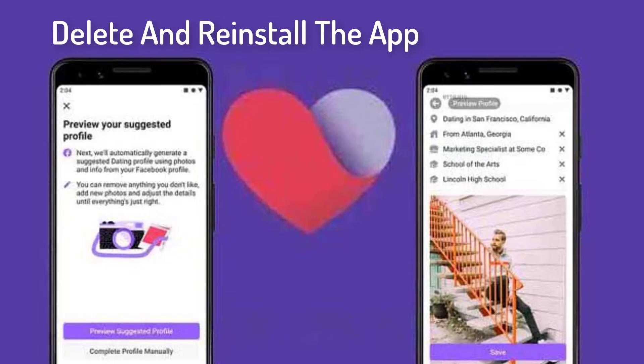Delete and reinstall the app. We must not forget the most basic solution to most app-related problems, that is, uninstalling and reinstalling the Facebook app. This starts the app afresh, free of any issue that an app might be facing inside the phone's hardware.